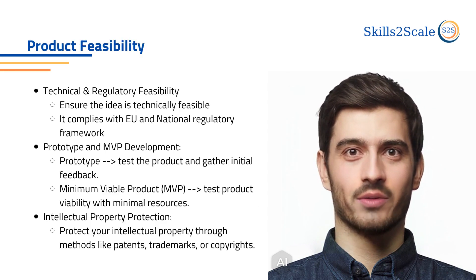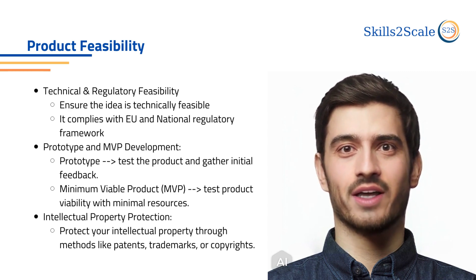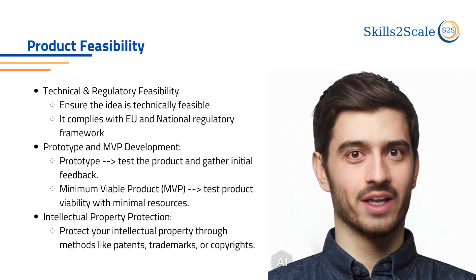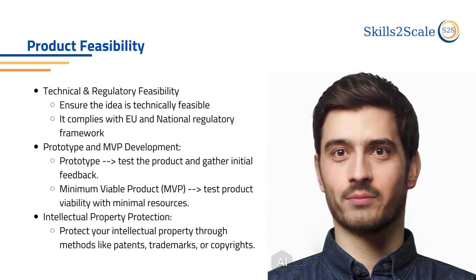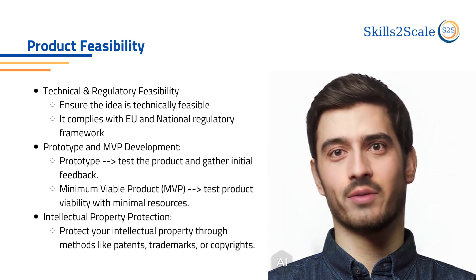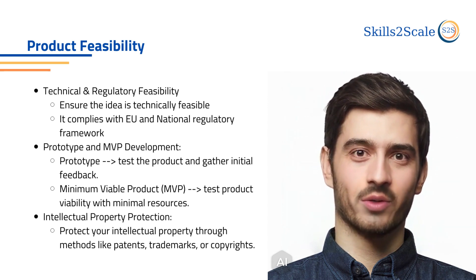Moving on, it is crucial, especially when working or leveraging such a complex service like connectivity, networks, and beyond 5G technology, that the idea is feasible from a technical and regulatory standpoint. A video for the regulatory framework and how someone can comply with it is available in the 5G regulatory framework chapter of the course.